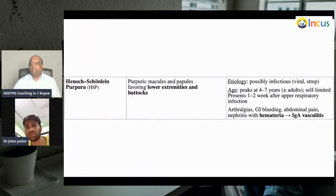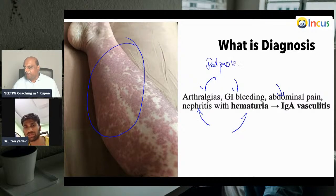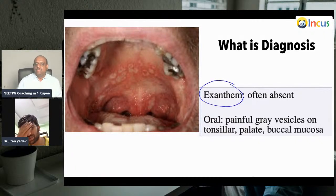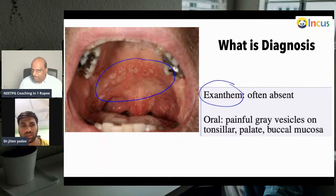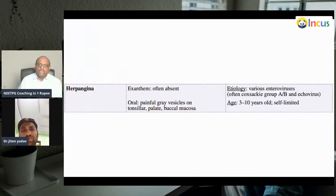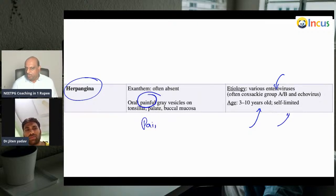Henoch-Schönlein purpura — typically the patient will have a sore throat or viral episode, after which there is florid development of palpable purpurae — vasculitic purpurae. Now, in this condition there is no exanthem, but painful gray vesicles on the tonsillar palate and buccal mucosa are present. What is your diagnosis? This is herpangina, caused by enterovirus. This is generally a painful condition — 3 to 10-year-old children, self-limited. Gray vesicles on the tonsillar palate and buccal mucosa is what we need to remember.